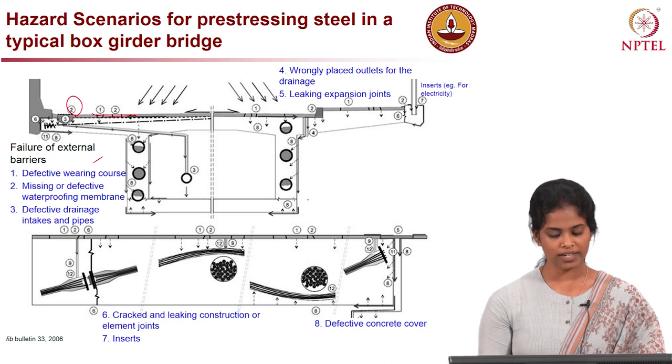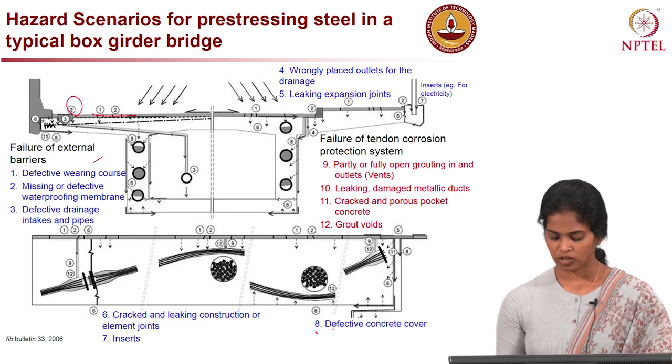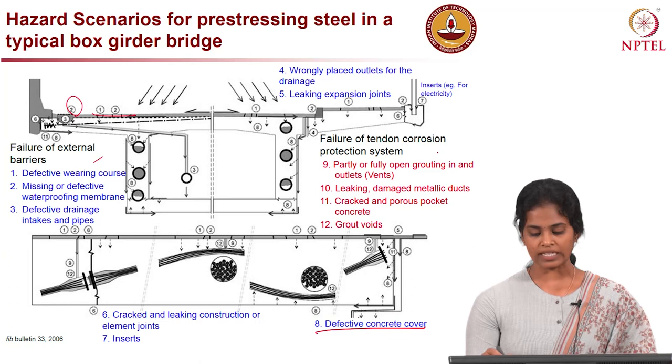Joints at the ends or between members are crucial for water ingress. For example, leakage in expansion joints or construction joints would lead to water increase. Another important factor is the concrete cover which is supposed to protect the tendon or steel inside — if that is defective, it is easy for moisture to reach the steel surface.